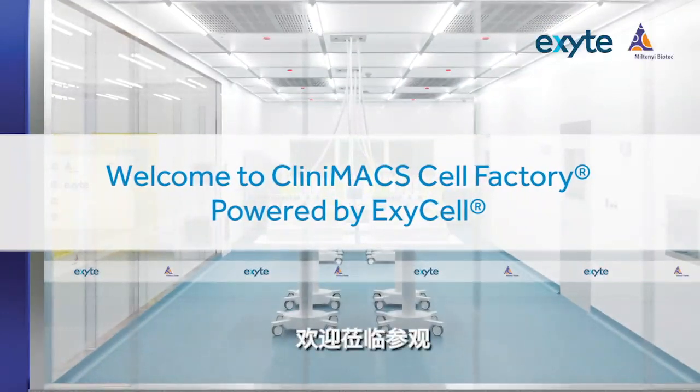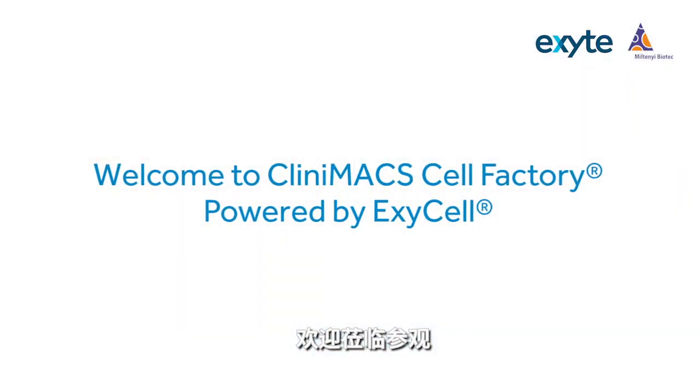Welcome to Clinimac Cell Factory, powered by XC Cell. Device removal, mobile motion.